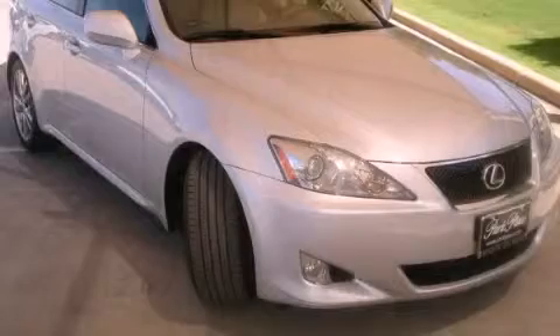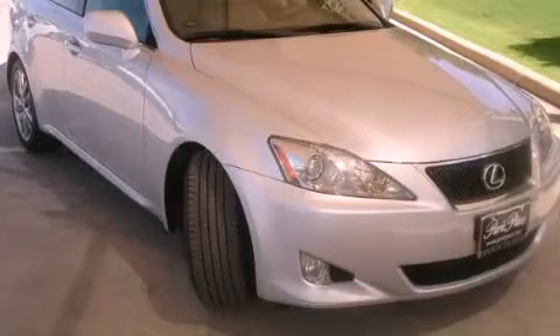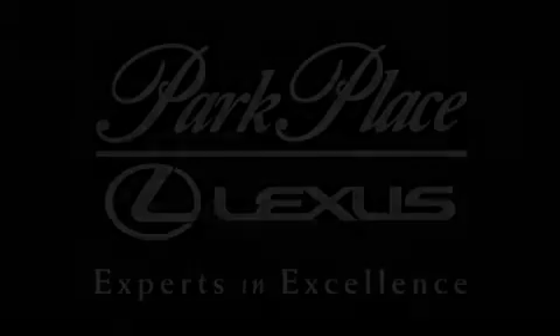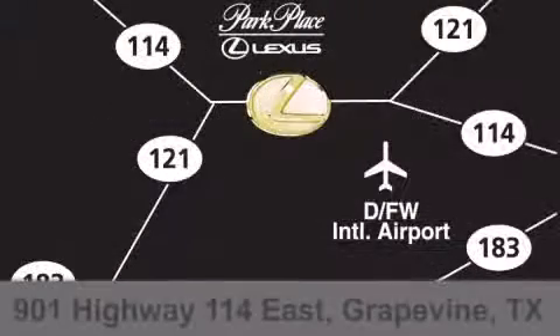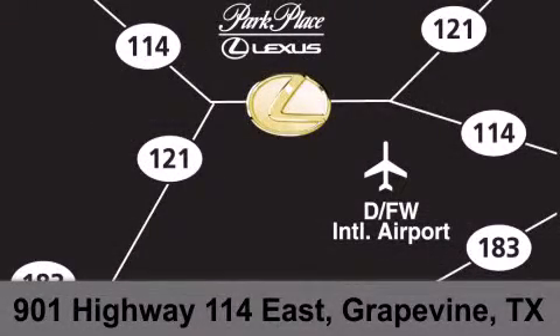Call or visit us right now and arrange your test drive today. Thank you for considering Park Place Lexus Grapevine for your next luxury vehicle. If you have any questions, please visit our website, give us a call, or stop by our dealership on Highway 114 northwest of DFW Airport.